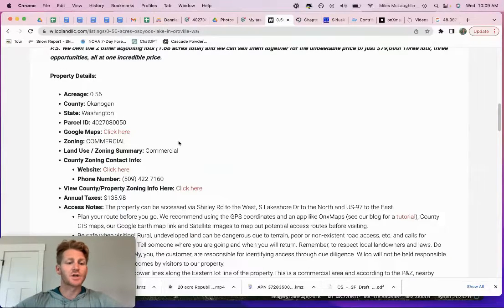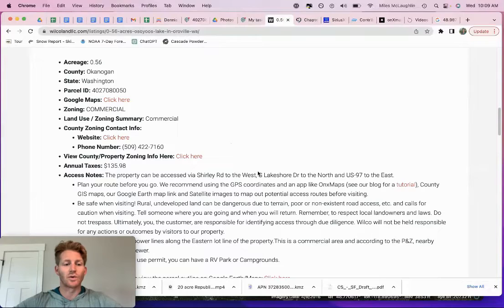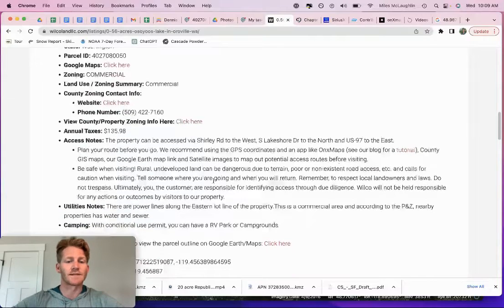They are zoned commercial — RV parks would be allowed. There's a lot of information on commercial zoning here. For those interested in pure investment, this area does have sewer and water nearby. You probably have the opportunity to connect to local city water and sewer from this site; if not, you're looking at a septic and well. Just contact the county or the city — they told us that some of these nearby properties are being served by city water and sewer.